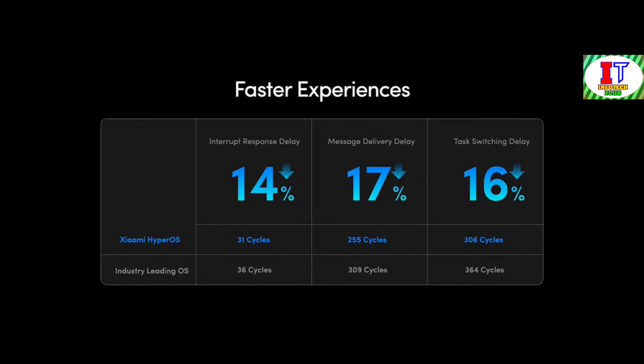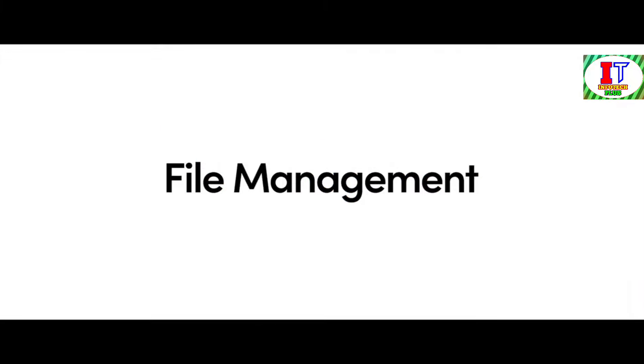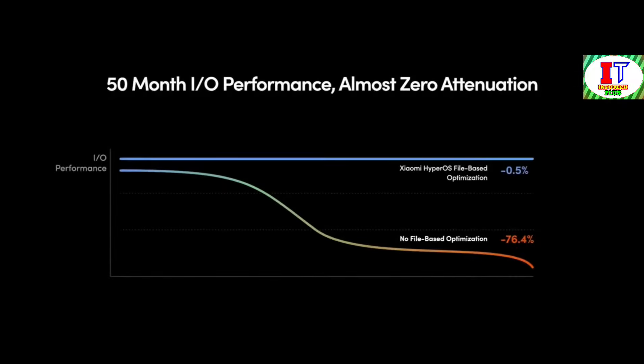Resource scheduling, the cornerstone of any operating system, has undergone a paradigm shift with Xiaomi HyperOS. Through dynamic resource evaluation cycles and innovative categorization techniques, Xiaomi HyperOS anticipates and adapts to varying workloads, maximizing performance while minimizing power consumption. File management has also undergone a revolutionary transformation with advanced prefetching and defragmentation techniques, virtually eliminating IO degradation.